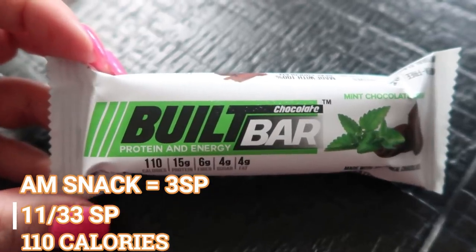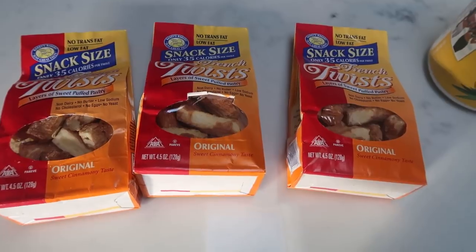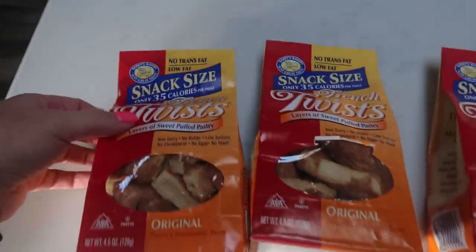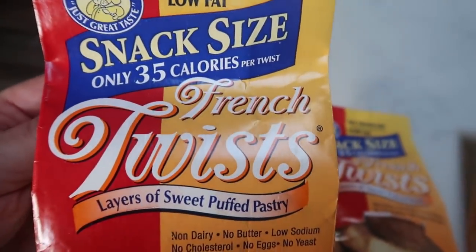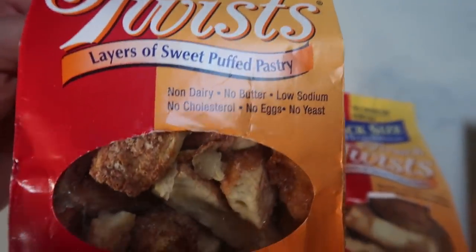Look what came in the mail today — my target.com order! I wanted to show you guys what I picked up at Target. I saw these on YouTube and I've also seen these on Instagram — these are snack-size French twists.